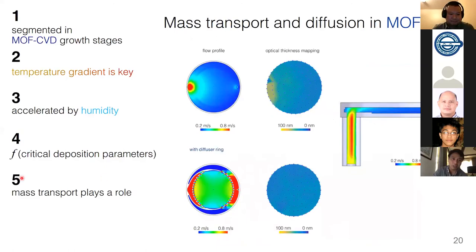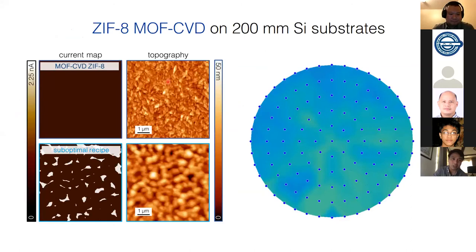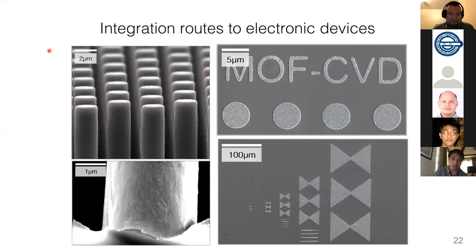Mass transport also plays a role. Because it's a cross-flow reactor with non-uniform flow dynamics, we fabricated a diffuser ring to equalize flow at the inlet and outlet, achieving a more uniform coating on a 200mm wafer — the standard in the semiconductor industry. We also tested film uniformity. Using conductive AFM, white spots correspond to pinholes in the layer. With a sub-optimized recipe, you see many holes, meaning the film is not defect-free.